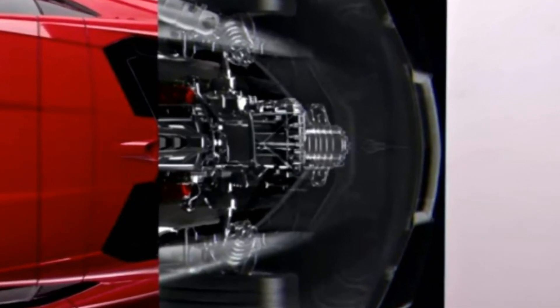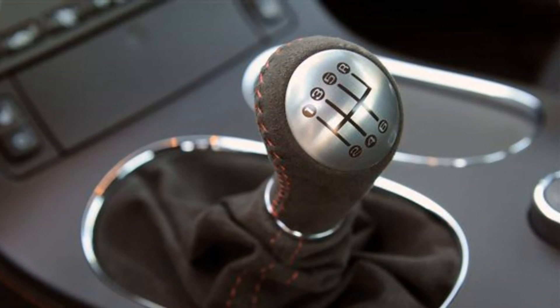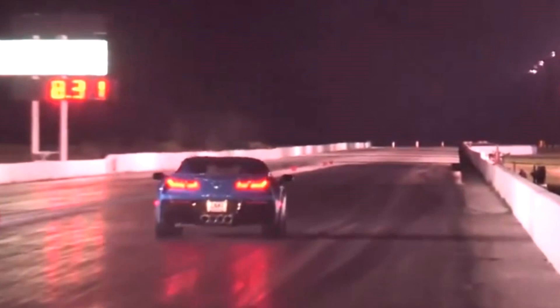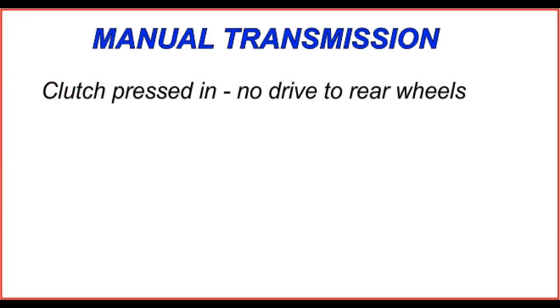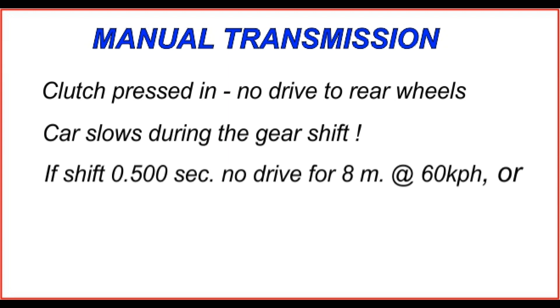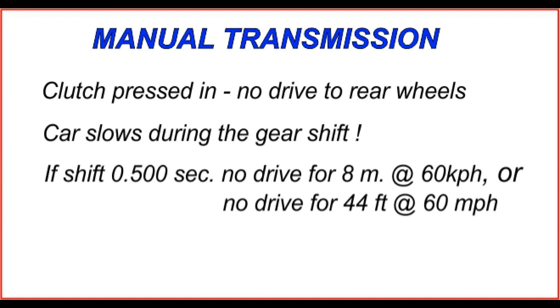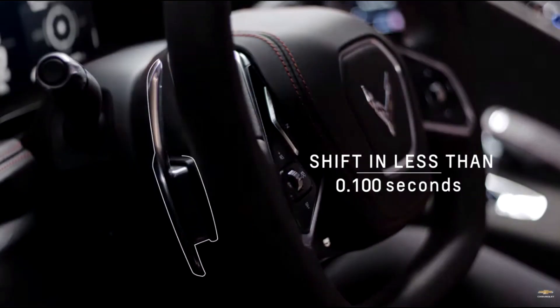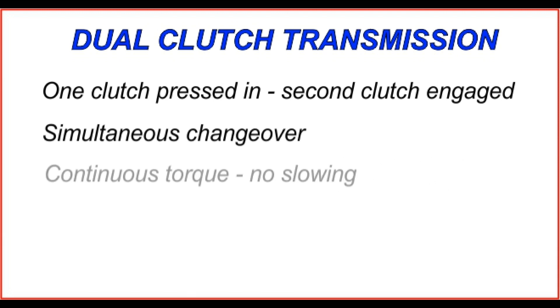Now let's look at what's good and potentially bad about the DCT. With a manual transmission, changing gears requires pressing in the clutch to decouple the engine, changing gear, then letting the clutch out — during which there's no drive to the rear wheels and the car slows. If a shift takes half a second, the car travels over eight meters without power at 60 km/h, or 44 feet at 60 mph. But with the DCT the shift is not only lightning fast, but drive to the rear wheels is continuous during the shift, so acceleration is continuous and the car accelerates faster overall.